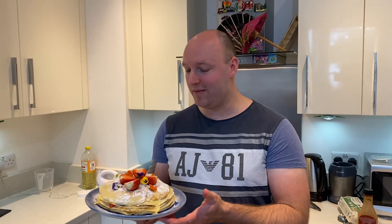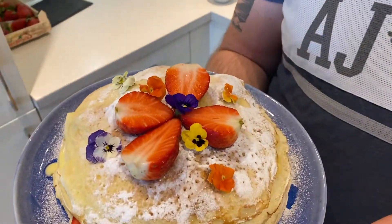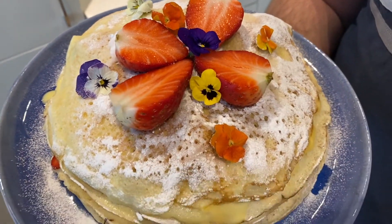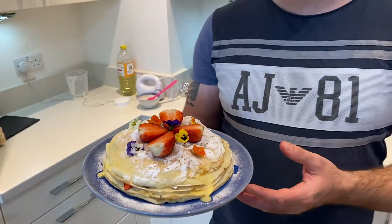And here we go — the Hungarian pancake tart, as we call it in Hungary, csúsztatott palacsinta. Hopefully you will try this. Cut it like a slice, serve it as a torte. Believe me, it's amazing and delicious — fluffy, creamy, sweet, it's beautiful. Please definitely try this on Pancake Day. If you like what I'm doing, please subscribe to my channel, give me a thumbs up, and enjoy this beautiful pancake.